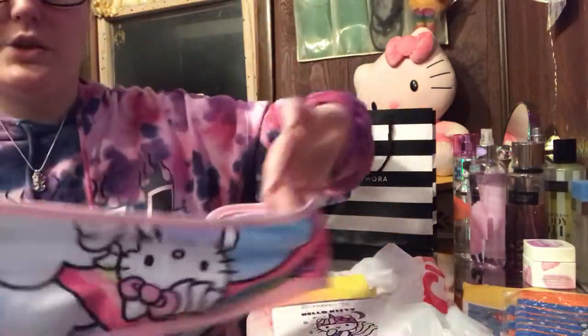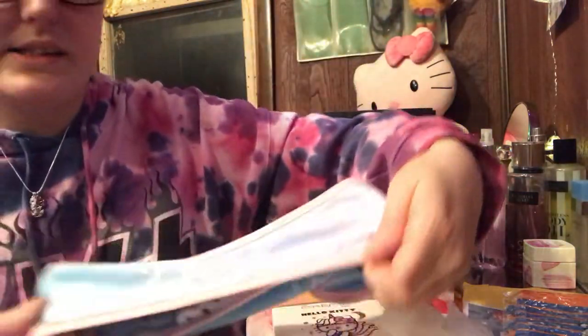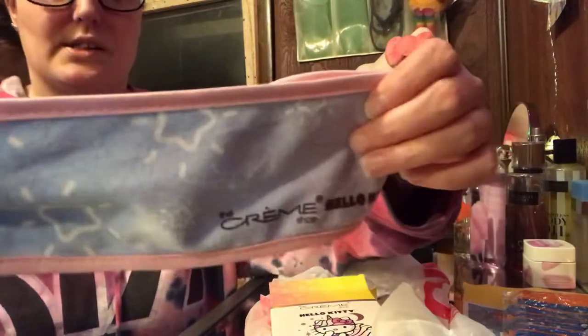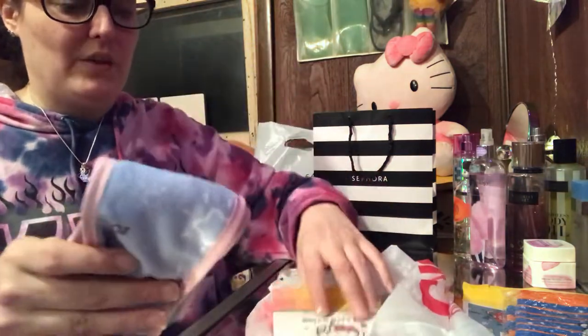I just noticed something — it's reversible! So look at that: if you want to use the Hello Kitty side, or say you get makeup on it and want to wash it but wear it before you wash it once more, it is totally just stars inside. Isn't that cool? So moving on — again, that was from CVS.